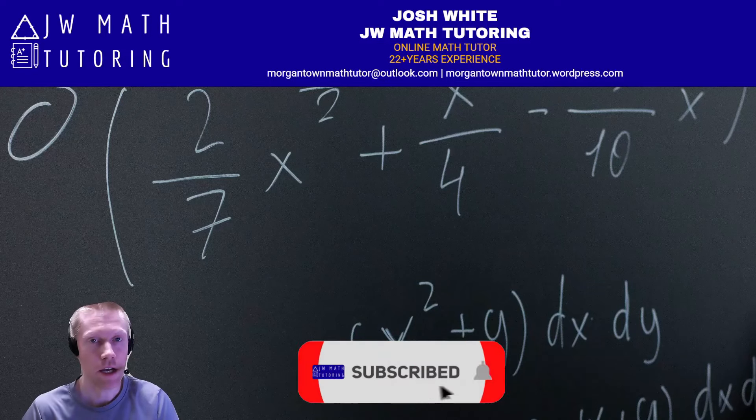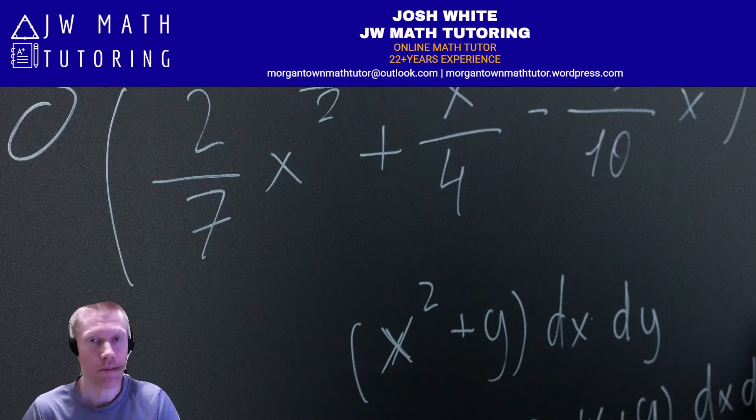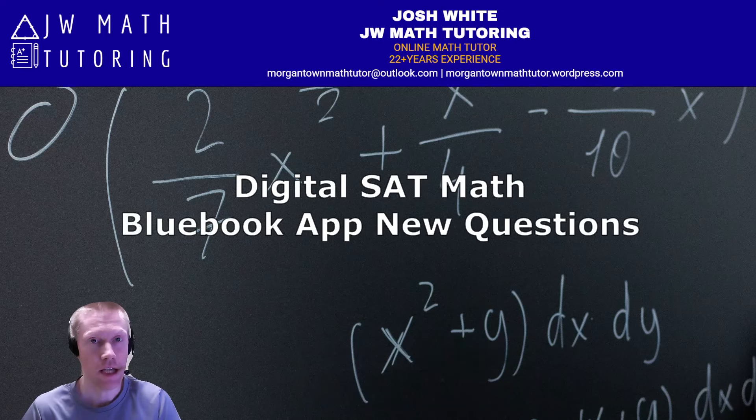This is Josh White with JW Math Tutoring. Today's video is going to talk about some updates that College Board made to the Blue Book practice tests, specifically new questions that have been added to some of the math tests. So let's go ahead and take a look.